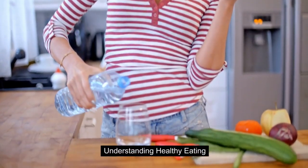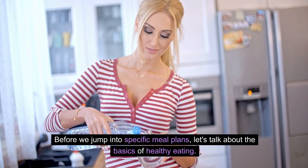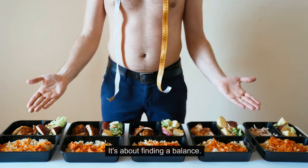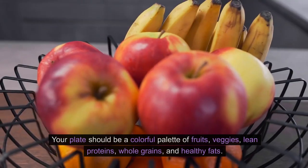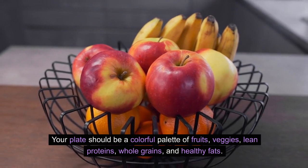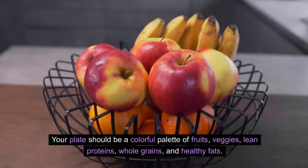Understanding healthy eating — before we jump into specific meal plans, let's talk about the basics. It's about finding a balance. Your plate should be a colorful palette of fruits, veggies, lean proteins, whole grains, and healthy fats.